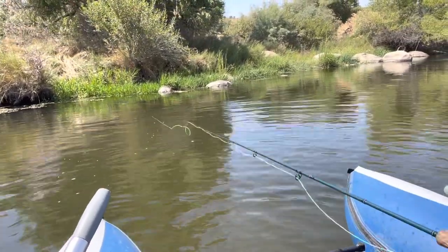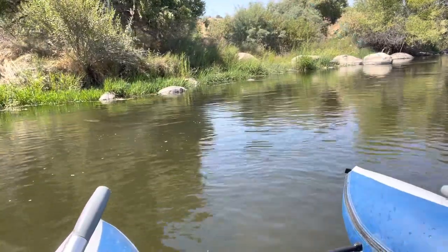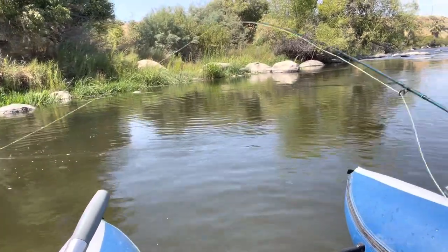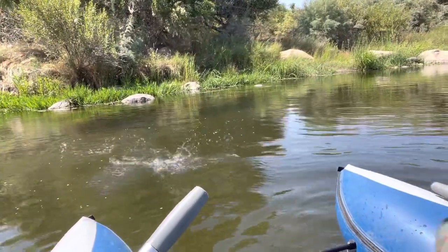It's like largemouth water here. There's one — I was picking it up.